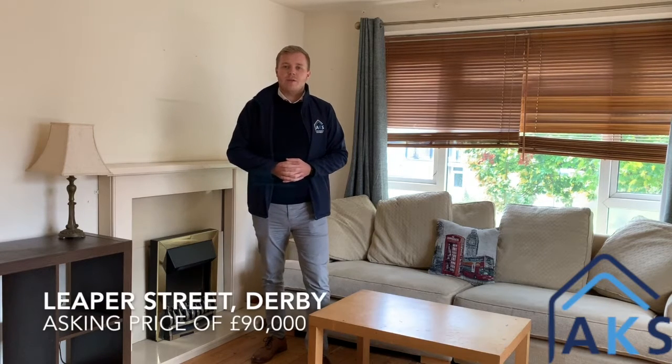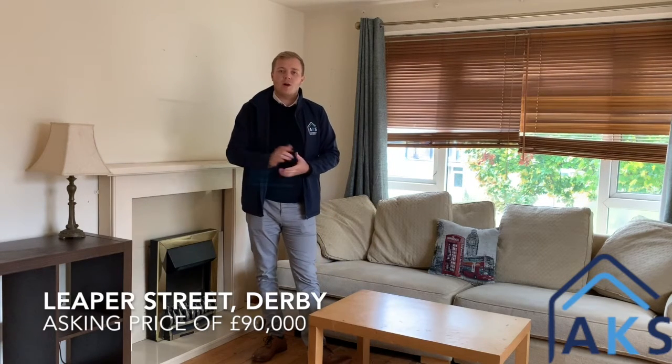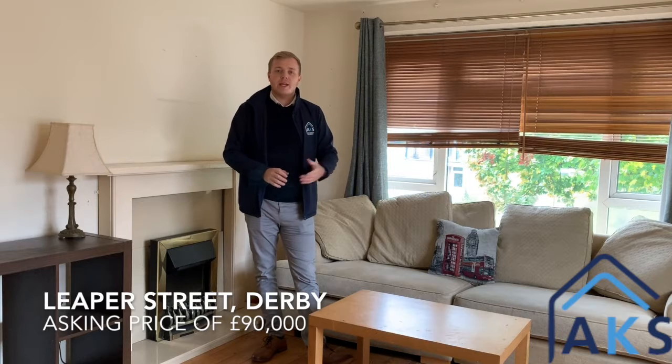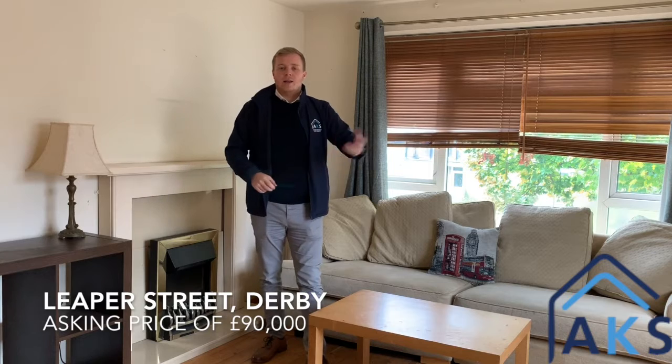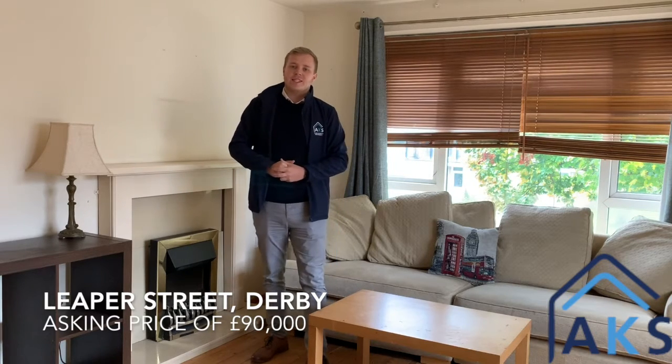Hi guys, so we're here on Leap Street where I've got this two double bedroom apartment with parking to the rear as well. It's within walking distance to the city centre, ideal for either a first time buyer or an investor.